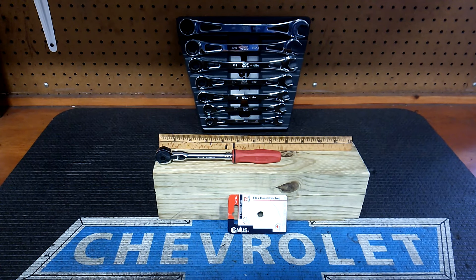We're back at it guys - quarter-inch drive flex head ratchets. I think this might be my ninth one I'm showing so far. I've got like five left.